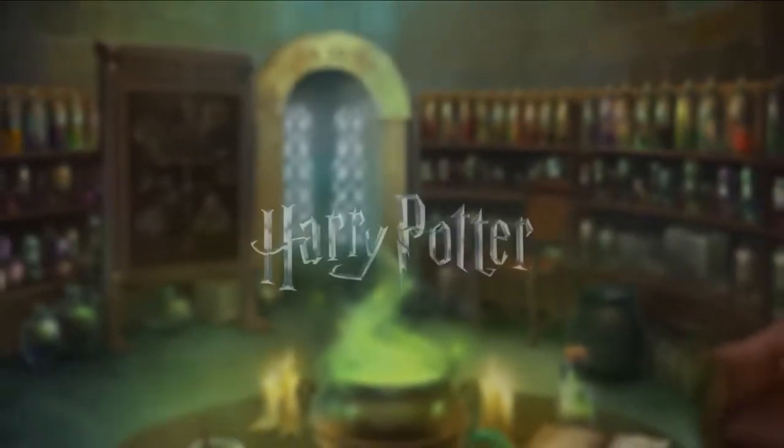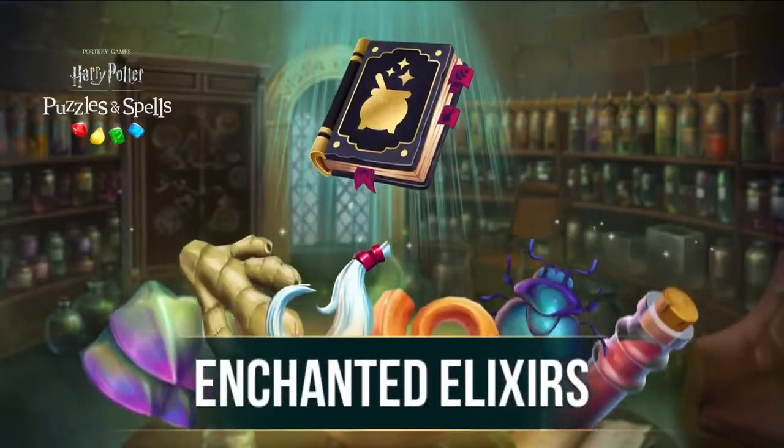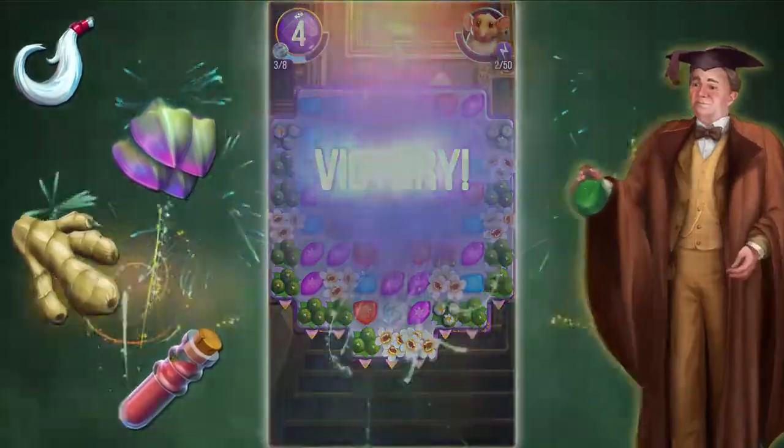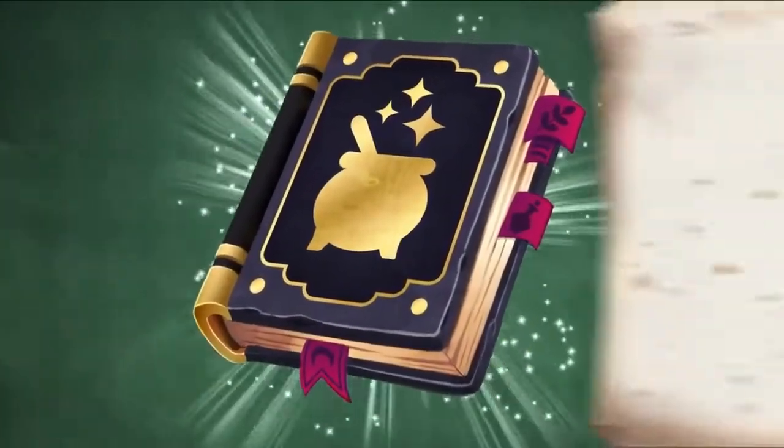Earn exciting rewards in the latest feature from Harry Potter Puzzles & Spells, Enchanted Elixirs. Complete puzzles to collect ingredients, then refer to your potions book to determine which elixirs provide the biggest rewards.